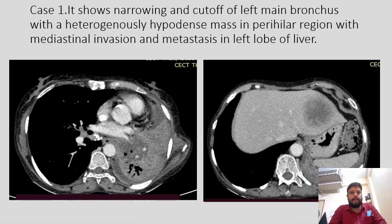This is my first case. It shows narrowing and cutoff of the left main bronchus, with a heterogeneously hypodense mass in the perihilar region with mediastinal invasion. We can also see metastasis in the left lobe of the liver.